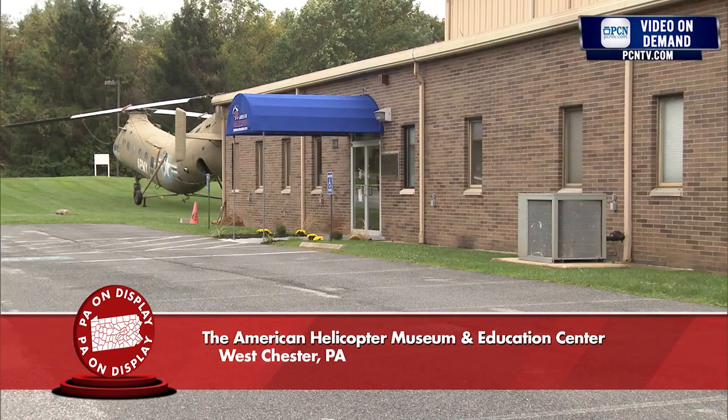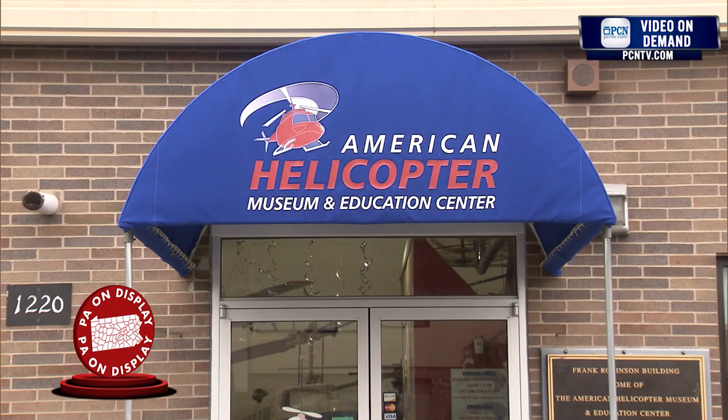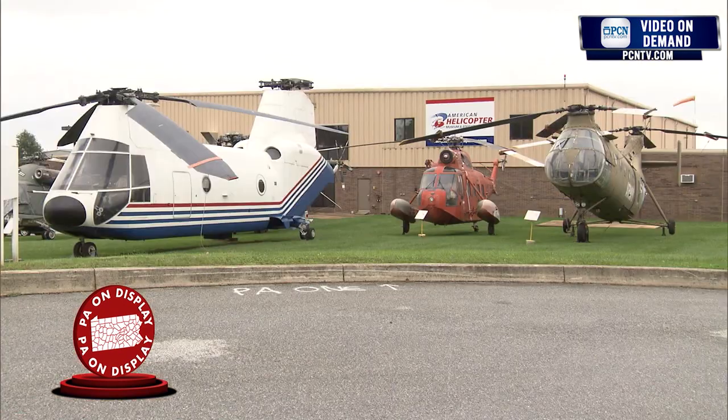Hi, I'm Bob Beggs, and welcome to the American Helicopter Museum and Education Center. Few people know that the Delaware Valley is the birthplace of rotary wing aviation in the United States, and this museum was established to celebrate exactly that.